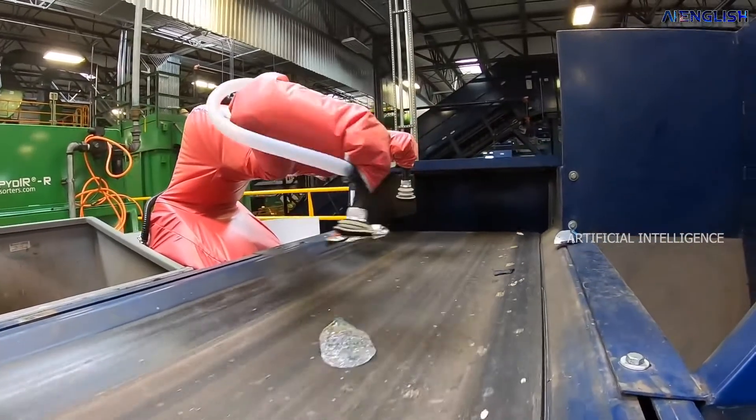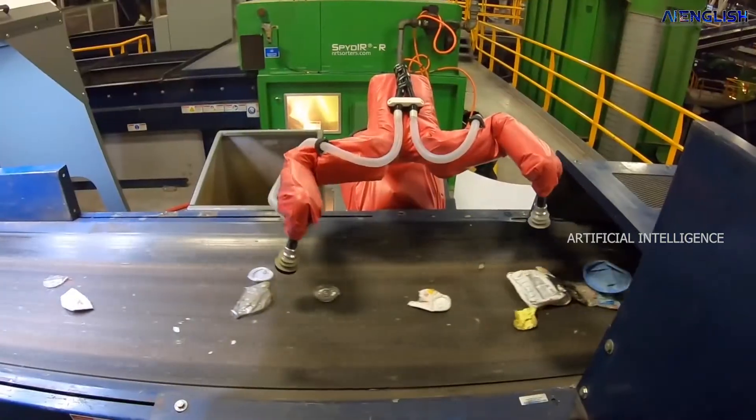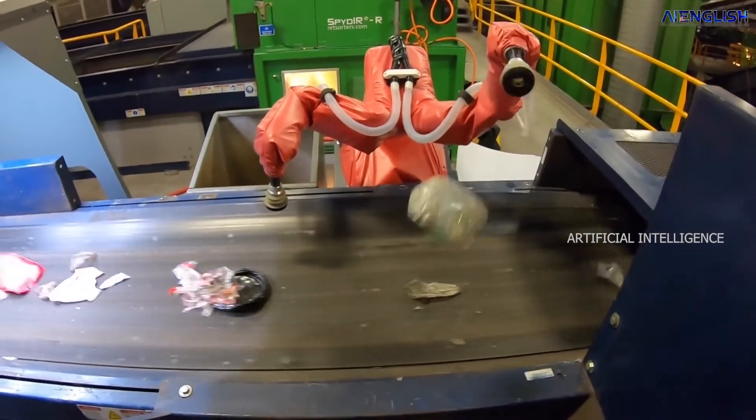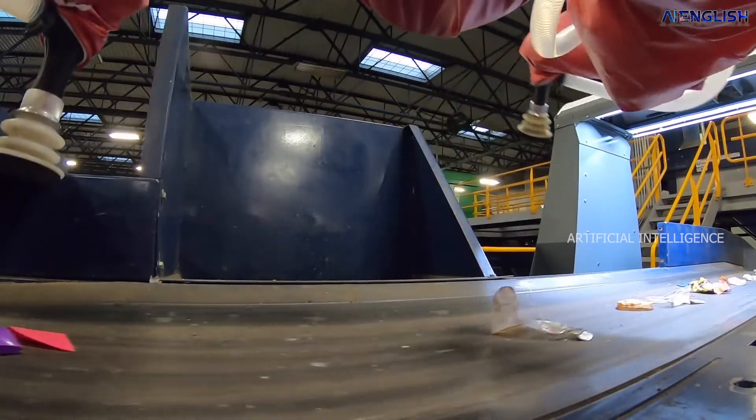So, how does this artificial intelligence robot work? This AI robot works with deep learning along with computer vision. The robot works with a camera — the camera is the head of this robot. This robot head will detect the objects which are moving on a conveyor belt.